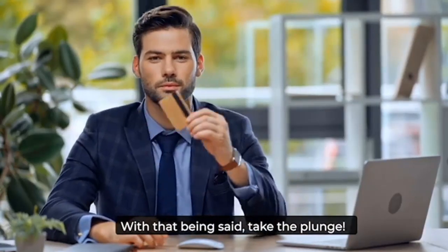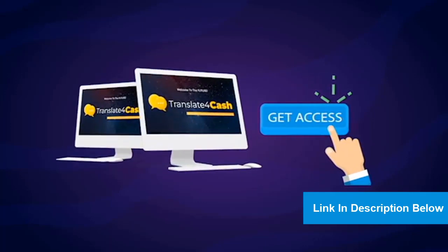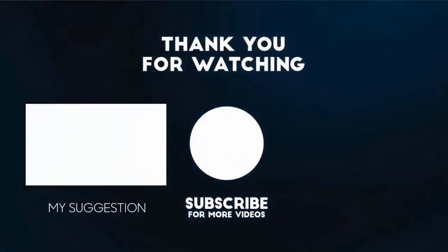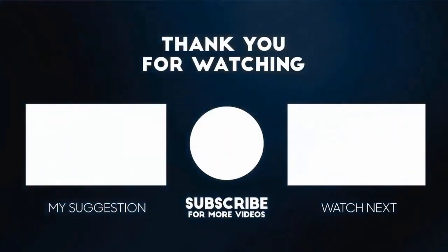With that being said, take the plunge. Click the button below right now to get a copy of Translate for Cash at the lowest price. We'll see you inside. Thank you for watching this video. For more product reviews, please subscribe to this channel.